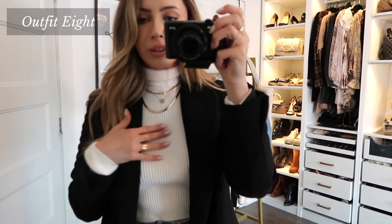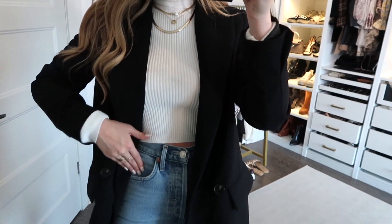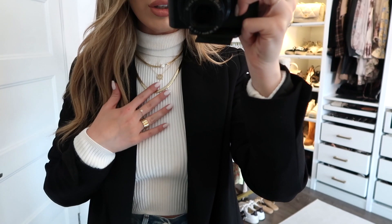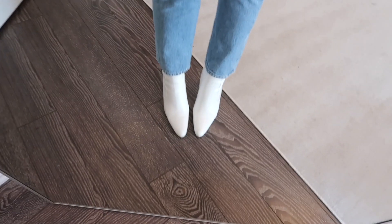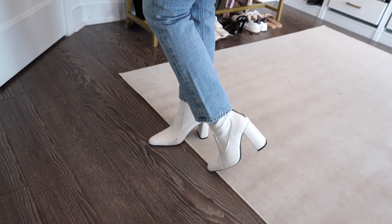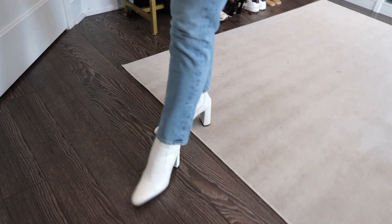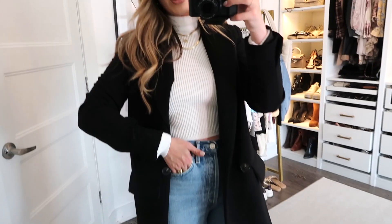Outfit 8: I threw on a white knit turtleneck — I tried a chunky knit sweater but it didn't fit the arms of this blazer. If your blazer has wider arms, a chunky knit sweater would look so cute with jeans. I love putting jewelry on top of turtlenecks. I threw on a tighter pair of jeans. For boots I switched things up — since I've been wearing a lot of black boots, I threw on some white boots to tie nicely with the white top. I'm not a huge fan of pairing black with many colors; I think black looks best with gray, white, and similar tones.